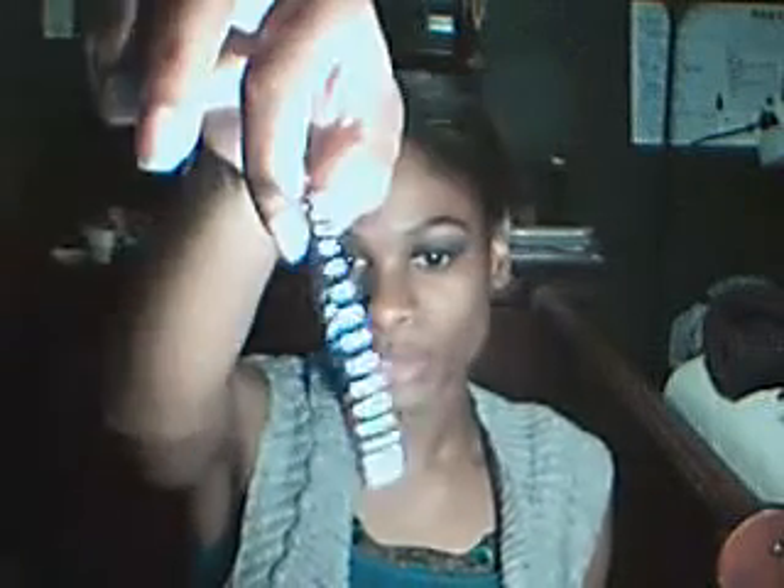Those earrings were two dollars and something on clearance. I also picked up these hoops — black with rhinestones — these were two dollars, I thought those were cute. And then I picked up this bracelet — it's silver, and the bracelet was about $2.99 I think.